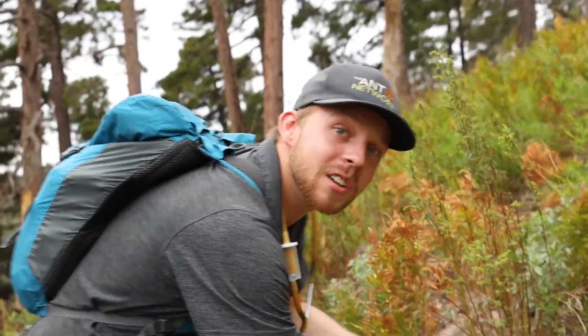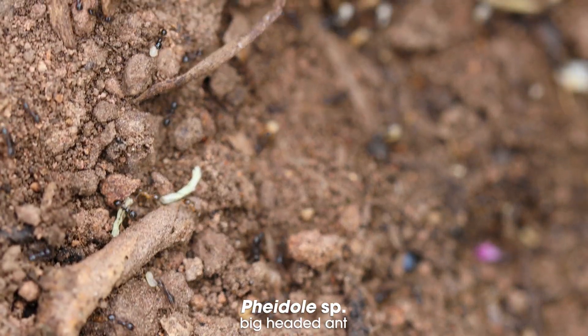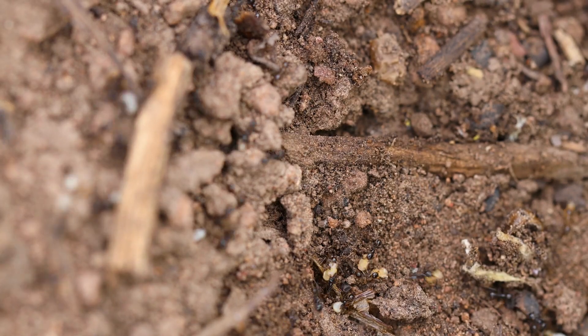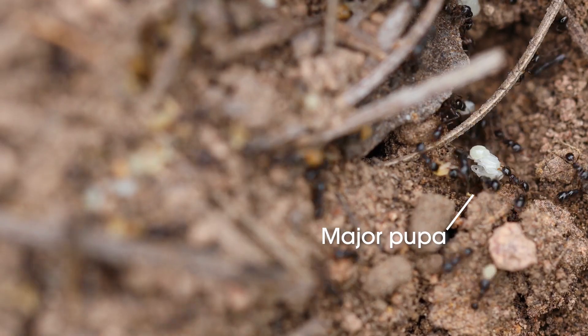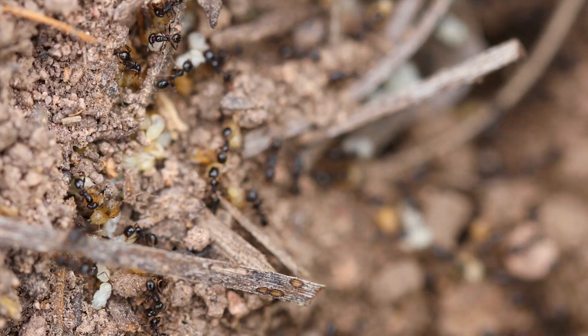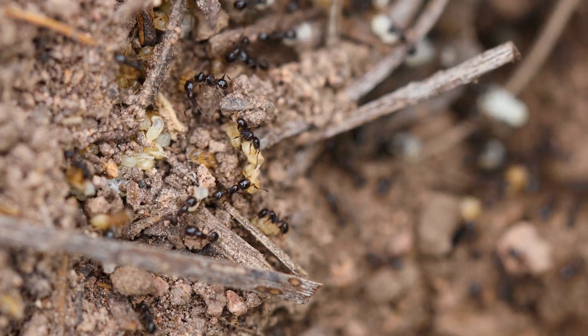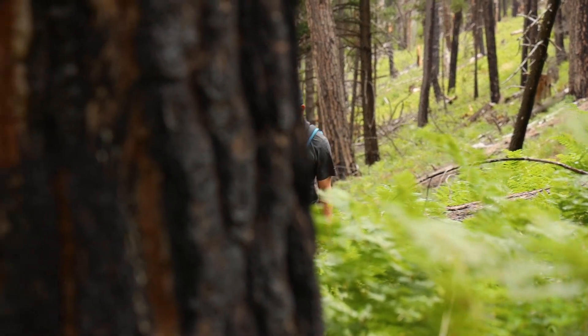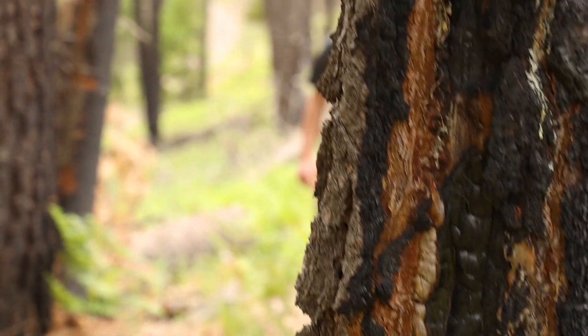We've got a Pheidole colony right here. Pheidole are really easy to recognize in the field because they have large major workers with really big heads — they're super distinctive. We don't see Pheidole in the mountains in Montana, but we do have them along our rivers. It's kind of interesting to see these Pheidole so high up. The diversity of life here is astounding, and it's the reason I fell in love with the Chiricahuas many years ago.